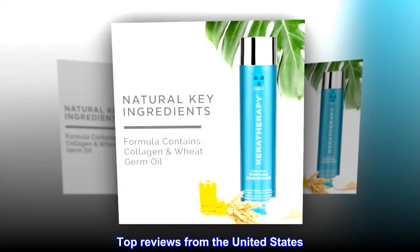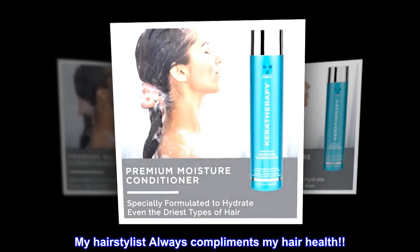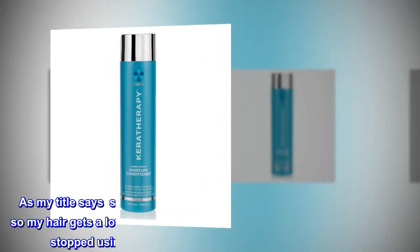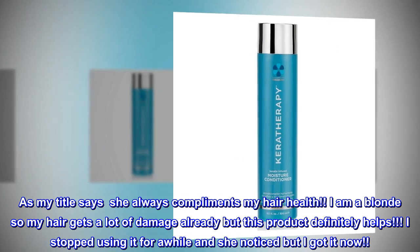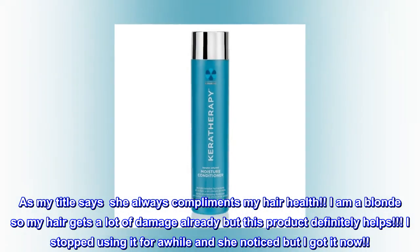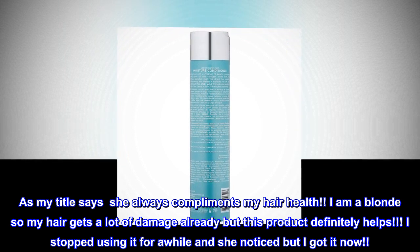Top reviews from the United States: My hairstylist always compliments my hair health. I am a blonde so my hair gets a lot of damage already, but this product definitely helps. I stopped using it for a while and she noticed, but I got it now.